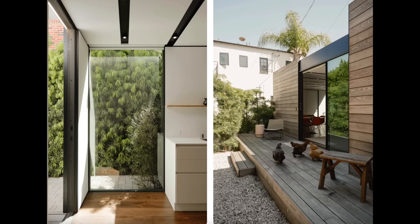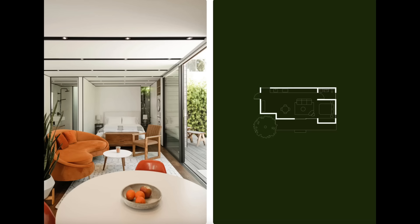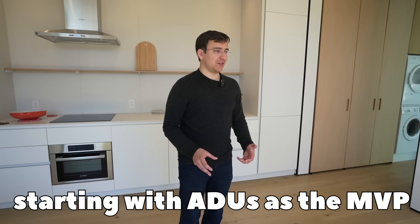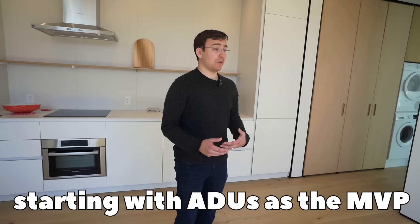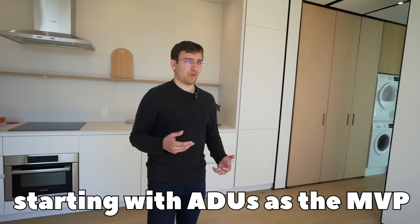The core problem we solved was making quality home building better and easier. We started with ADUs because it's a true MVP — it still has the kitchen, bathroom, plumbing, and all the safety systems. ADUs are small homes, and we figured we could learn more faster by building many small homes than a few big homes. When we made mistakes, they would be less costly. It's really about rate of iteration and learning — delivering quality that normally comes from the best craftspeople, but in a way that actually scales.